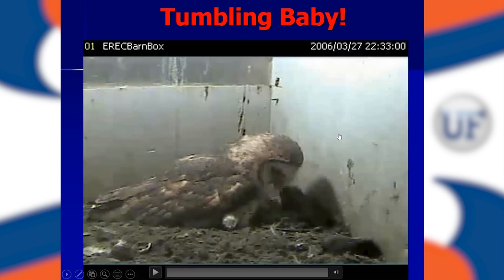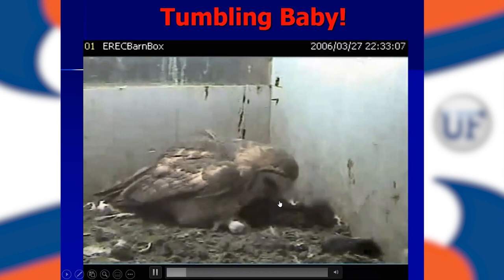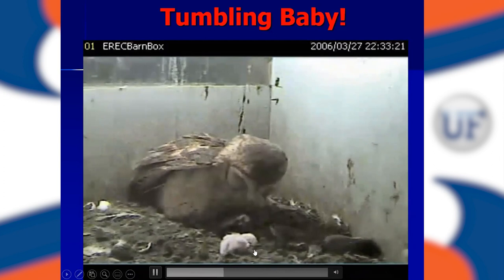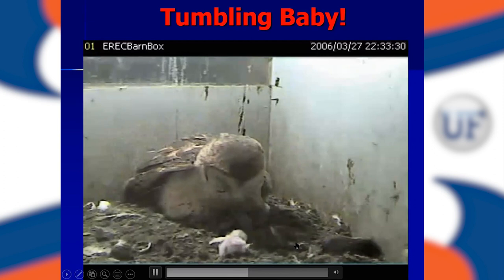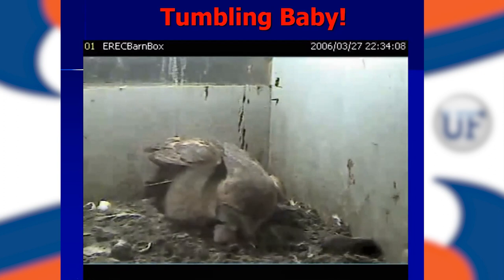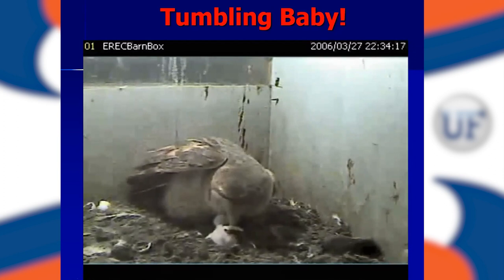This is a little clip called 'Tumbling Baby.' I want you to notice how tender this mom is in handling this little chick. This incredible provider male has left rats scattered all over the bottom of the box. This little chick falls out from beneath her while she's still sitting on some other eggs. She's thinking about how to get that little chick back next to the eggs so she can incubate them. Here you can see she's got a very sharp beak, but she's taking that little chick very tenderly, trying to guide it back over next to those other eggs so she can sit on top of it and keep it warm.